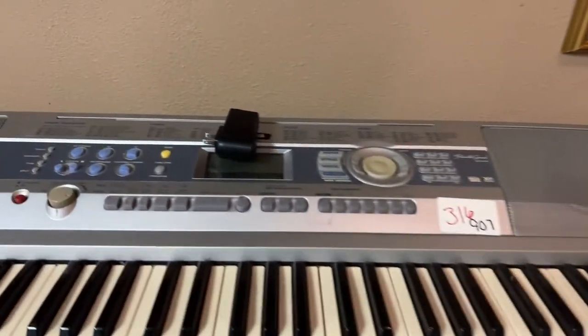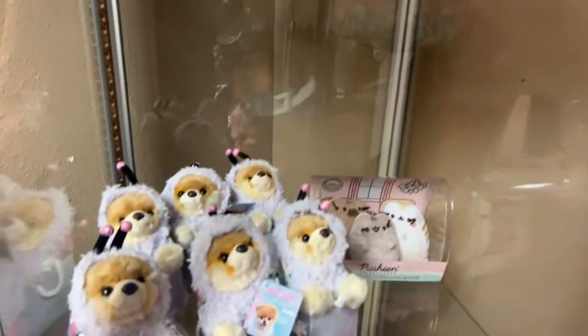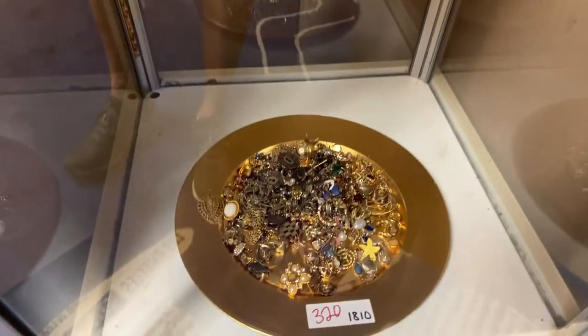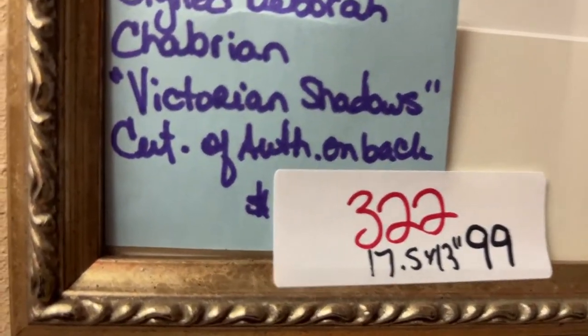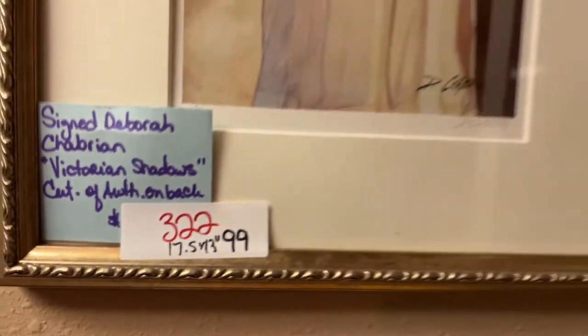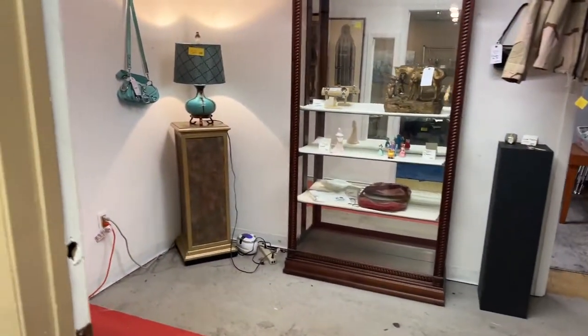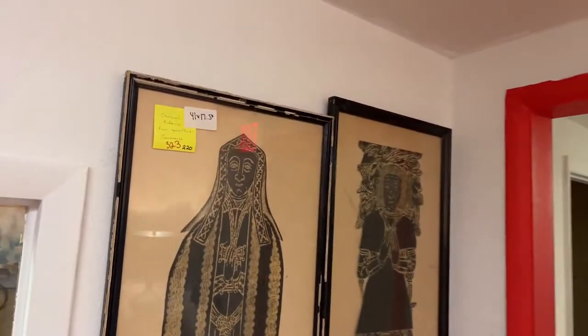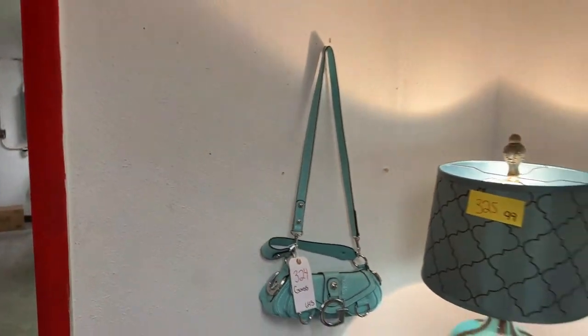A really nice Yamaha keyboard, full size. And this gorgeous office desk. We've got more jewelry and a really nice lot there. More plush. A signed Deborah Cabrarian with a certificate of authenticity on the back — let's turn her over and look at that COA with all the information right there. Don't forget, our in-person inspection is Thursday night from 6 to 8 PM and Friday from 2 to 4 PM right here at 684 South US Highway 17-92 in Longwood, Florida.